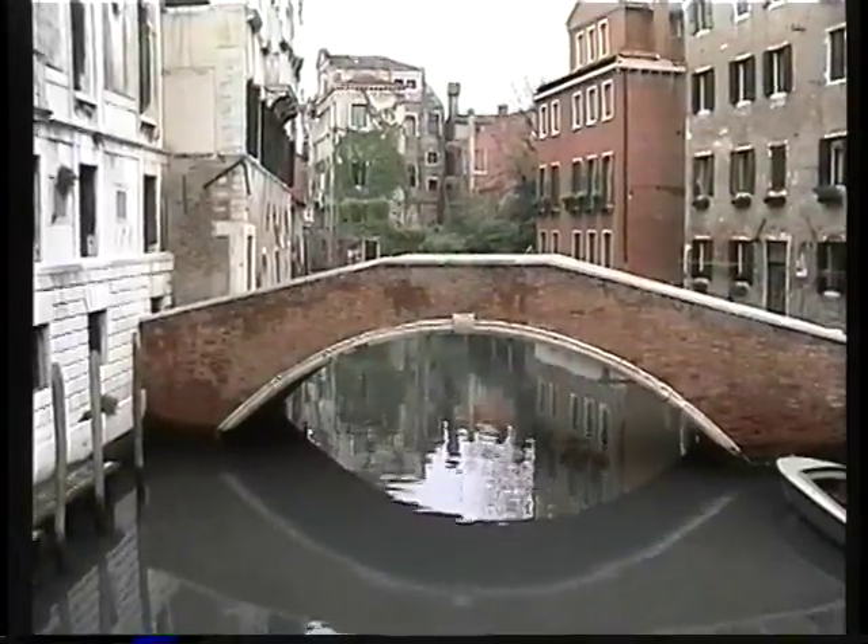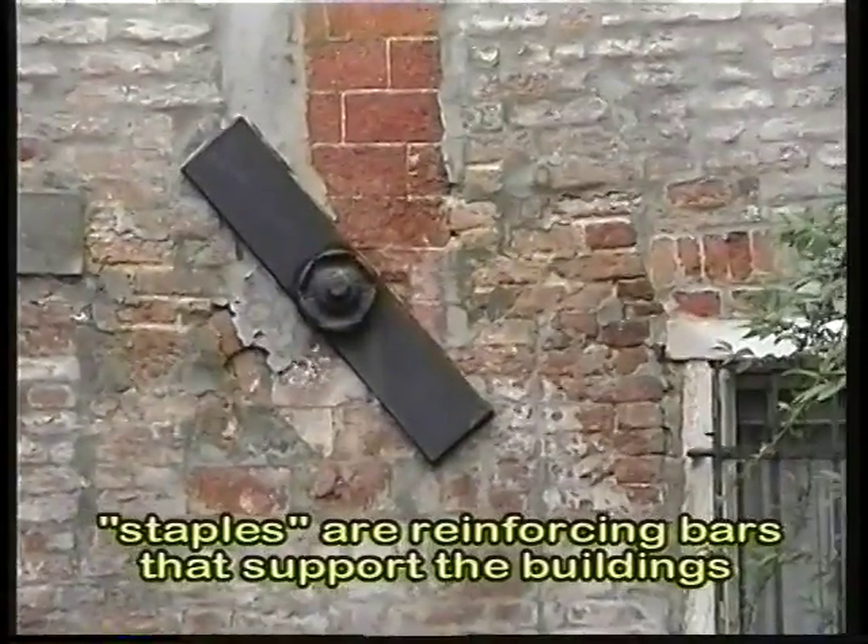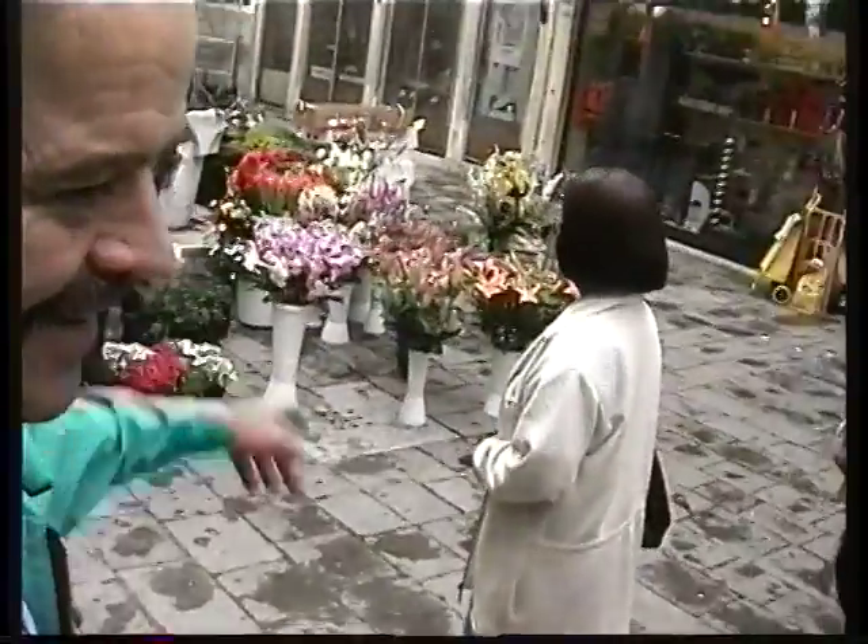Real glassy. There's a big staple on that building over there — a big staple holding that building up. Here's the intersection of a couple of canals with little bridges. Come look in the middle here — paradise for flowers.